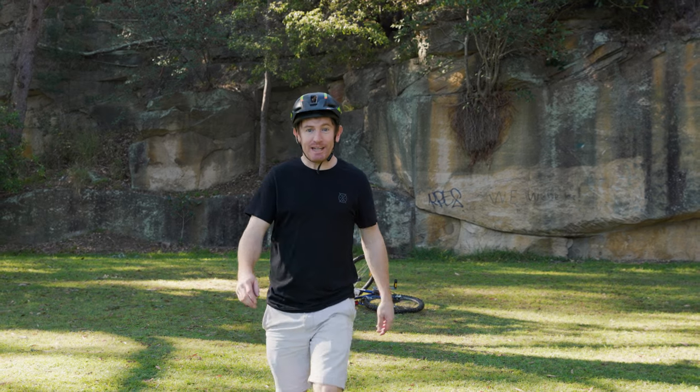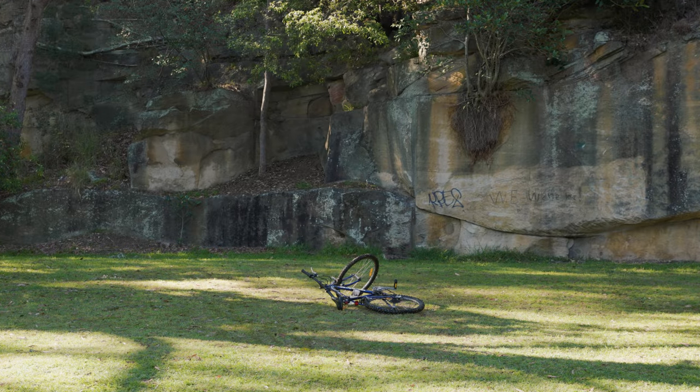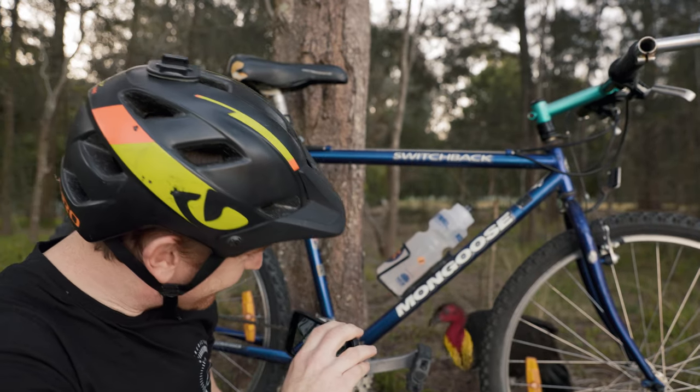These cantilever brakes really do work alright. Get out of my shot! Hey! Get out! Hello!